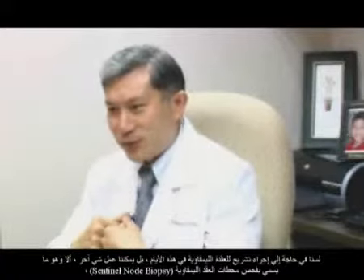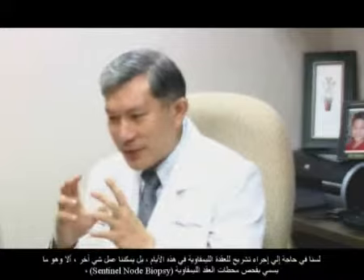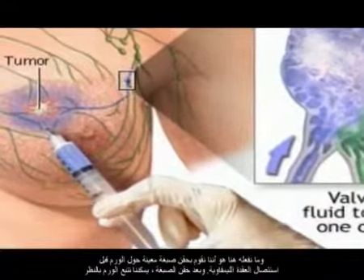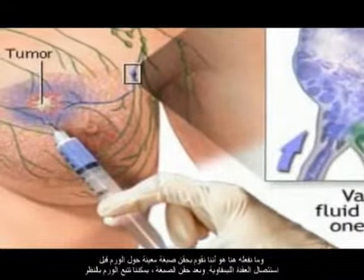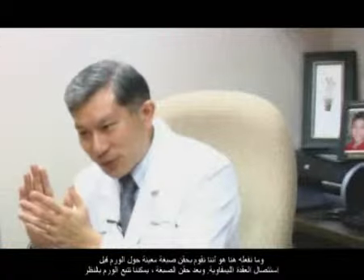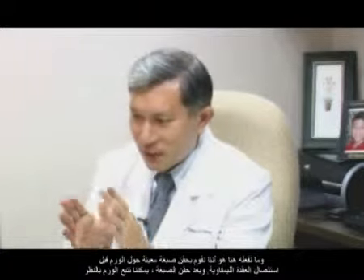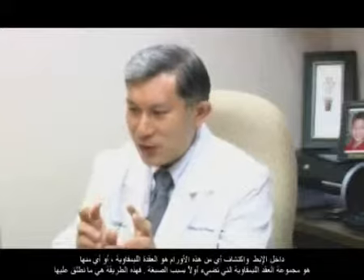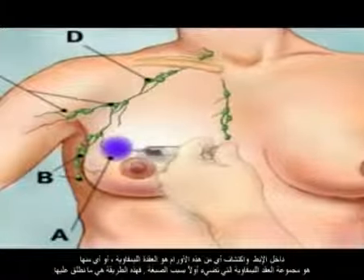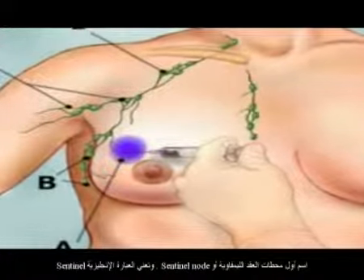Nowadays, we don't have to do a full lymph node dissection. We can do what we call a sentinel node biopsy. What we do is inject a certain dye around the tumour before removing the lymph nodes. After injecting the dye, we trace into the axilla and find out which lymph node or which few lymph nodes light up first. This is what we call the first-station lymph node, or sentinel node.